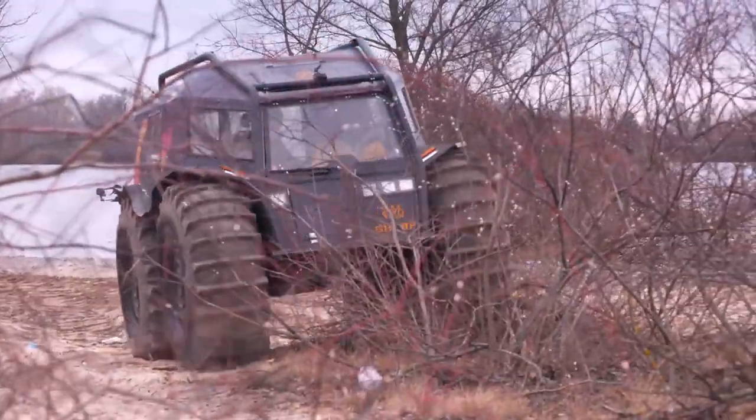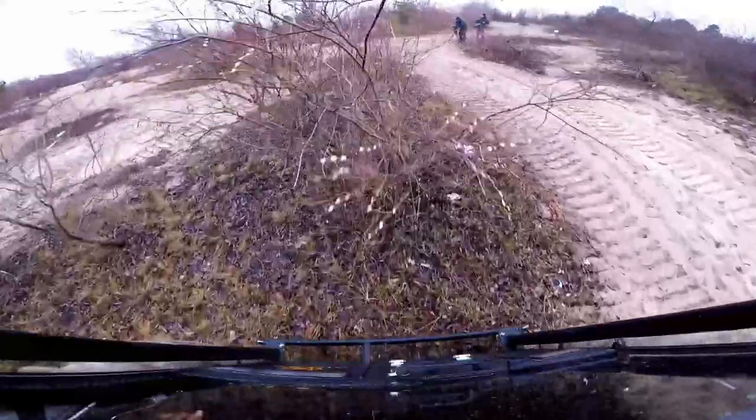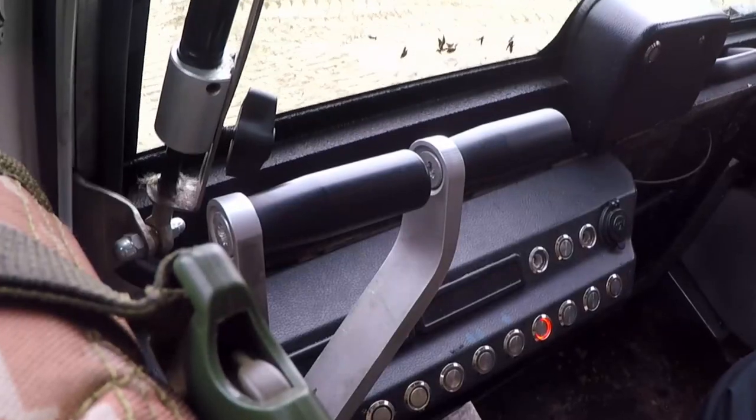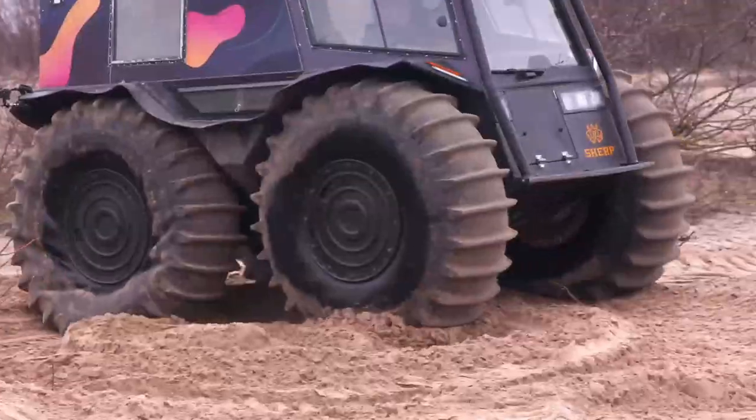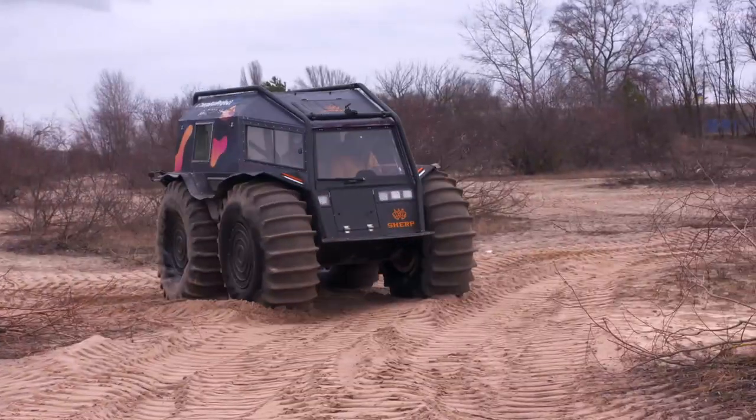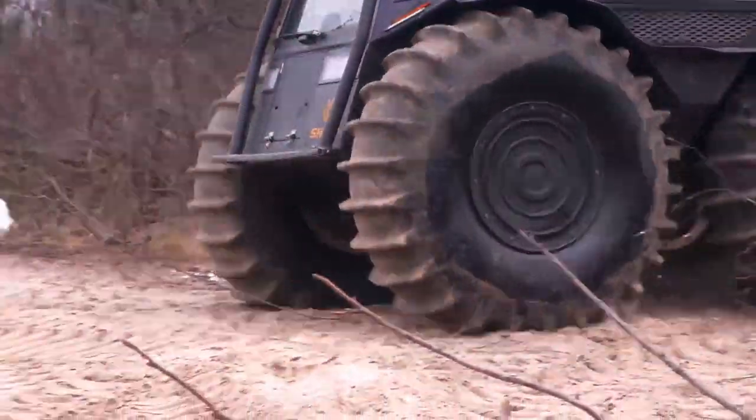The Sherp has all the off-road trickery you'd expect from a standard ATV: five gears, four-wheel drive, a 1.5 diesel turbo engine — but it's missing one major part: a steering wheel. You steer it using a pair of levers, a bit like a tank. By pulling on one lever, you lock the wheels, forcing it to turn.